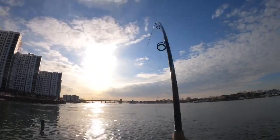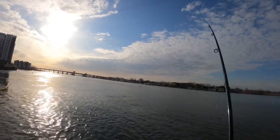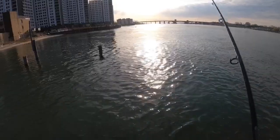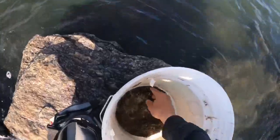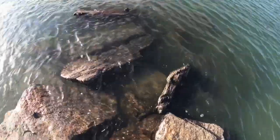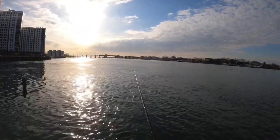We had a tap — fish on! Small one. Oh, I lost him, he popped on me, popped my line. He came off the hook, I didn't set it good enough. First cast and locked in already — that's a good sign.